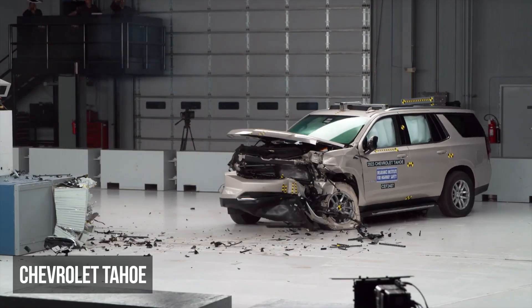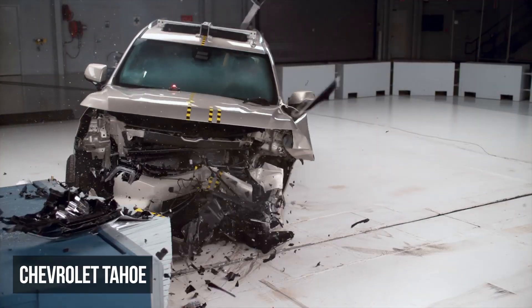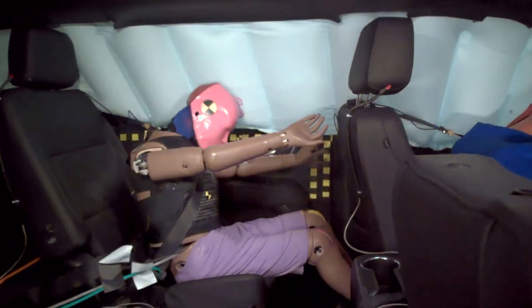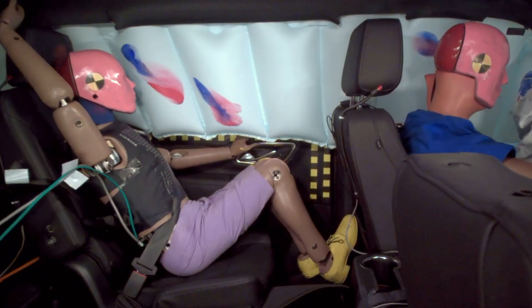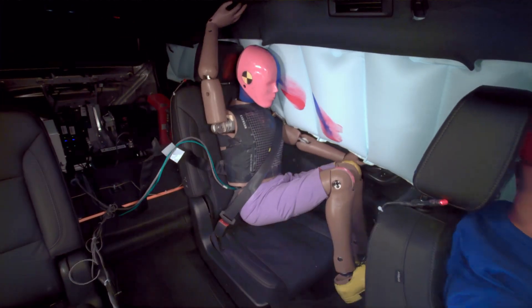The Chevy Tahoe received the lowest rating of poor in the moderate overlap evaluation. As we've seen with many vehicles, the rear dummy's lap belt dangerously slid up onto the abdomen. This dummy also recorded a high risk of head or neck injuries and a moderate risk of chest injuries.